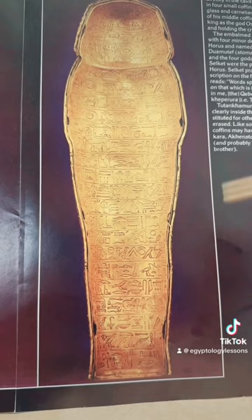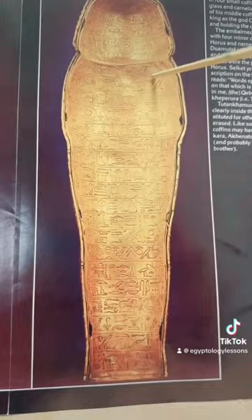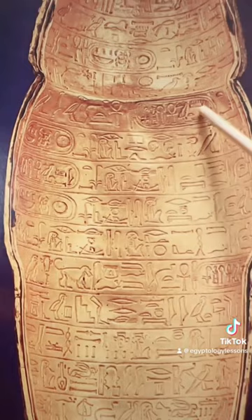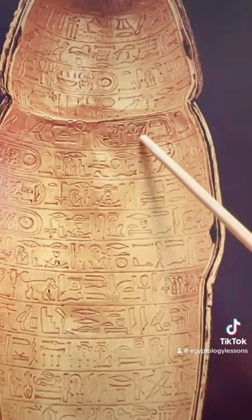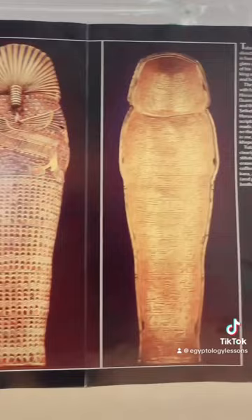One last point I'd like to make about this particular coffinette, which is one of four: this particular one shows that it was usurped — meaning it was borrowed from someone else's. New evidence has come to show that the cartouche, if you can come close over here, this cartouche which carries the name of Tutankhamun, was actually a palimpsest — it was basically removed and then replaced on top with the name of Tutankhamun. It was actually the throne name of the queen Nefertiti that was placed on here. So we know that this particular coffinette belonged to her and was later taken by Tutankhamun.